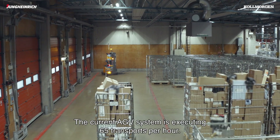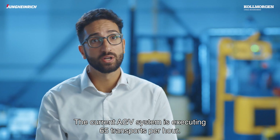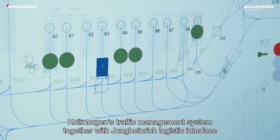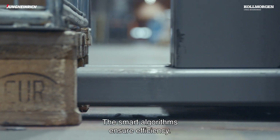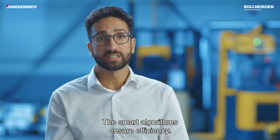The current AGV system is executing 65 transports per hour. Colmorgen's traffic management system together with Jungheinrich's logistics interface takes care of assigning and executing orders. There is a smart algorithm running in the background that ensures efficiency is guaranteed.